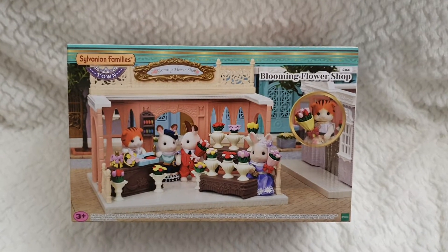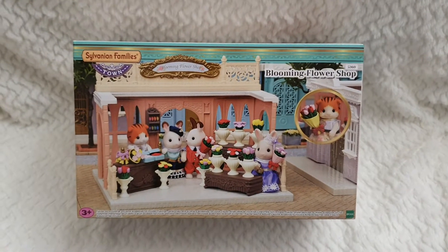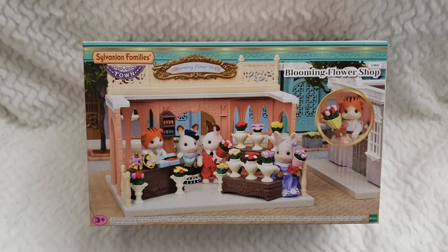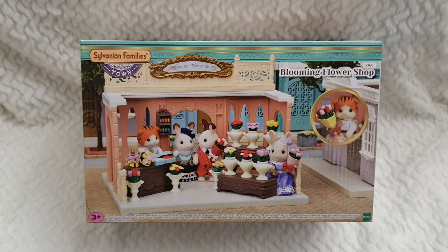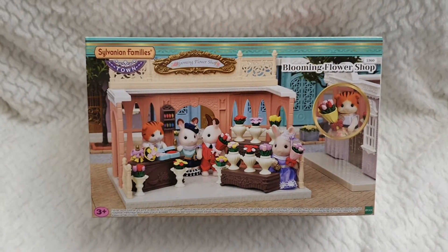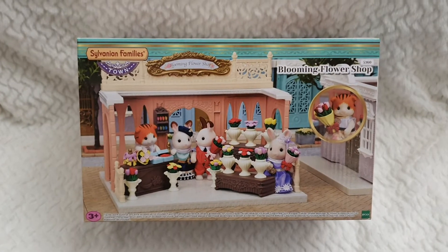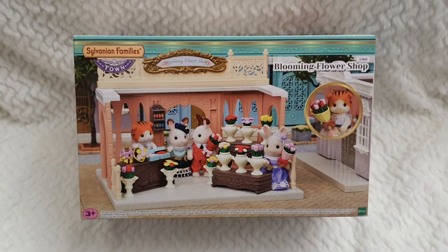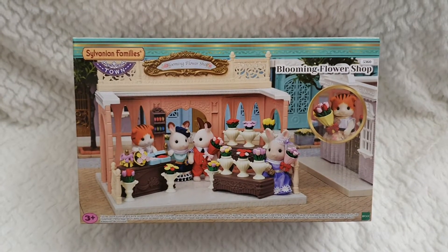Hello everyone and welcome back to Life of Wonders, welcome back to my channel. This is a very special review, as it's an overall review of this giveaway prize that I will be giving away on the 1st of February as part of my massive giveaway, in which I will have 5 different prizes. But this is the one that relates to Sylvanian Families.